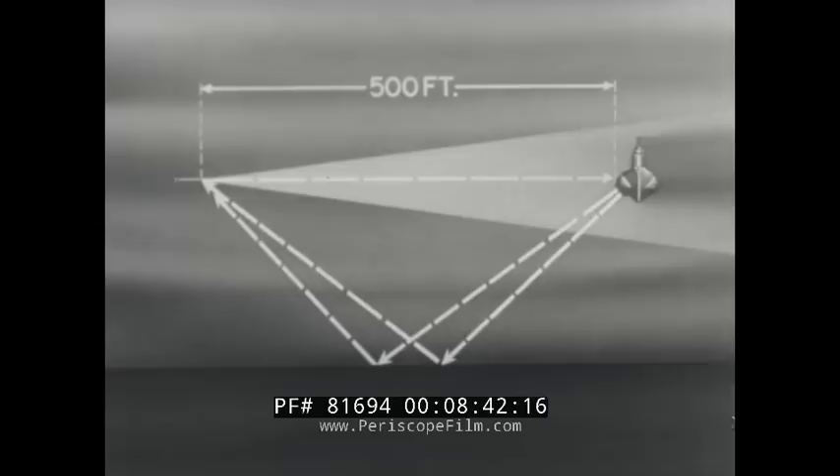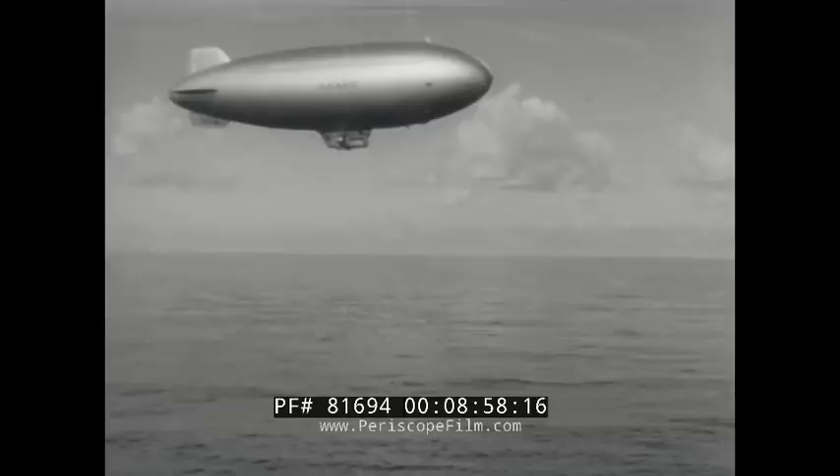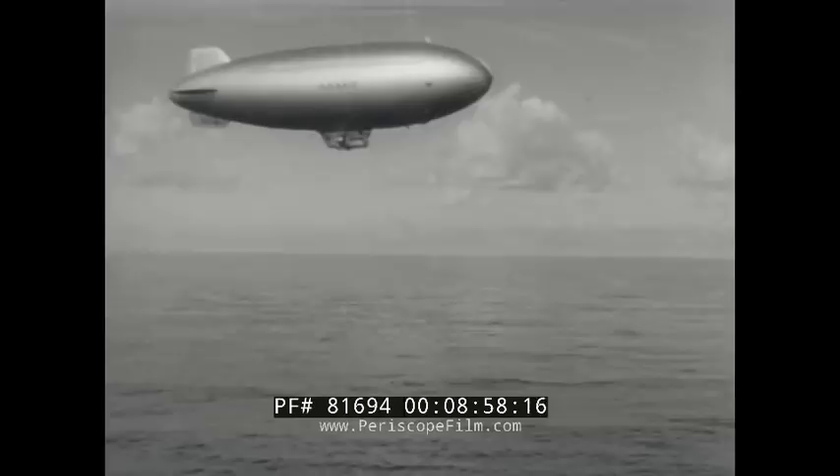Now let us consider some real active acoustic torpedoes. First, the torpedo Mark 32 Mod 1. The Mark 32 Mod 1 can be launched from blimps, airplanes, or surface ships. At a depth of 18 feet, propulsion starts and an initial dive at a 15-degree angle is rapidly achieved. During its progress from 18 to 60 feet, the torpedo can respond to echoes in azimuth but not in depth. At a depth of 60 feet, the torpedo is headed downward at about 2 and three-quarter degrees.